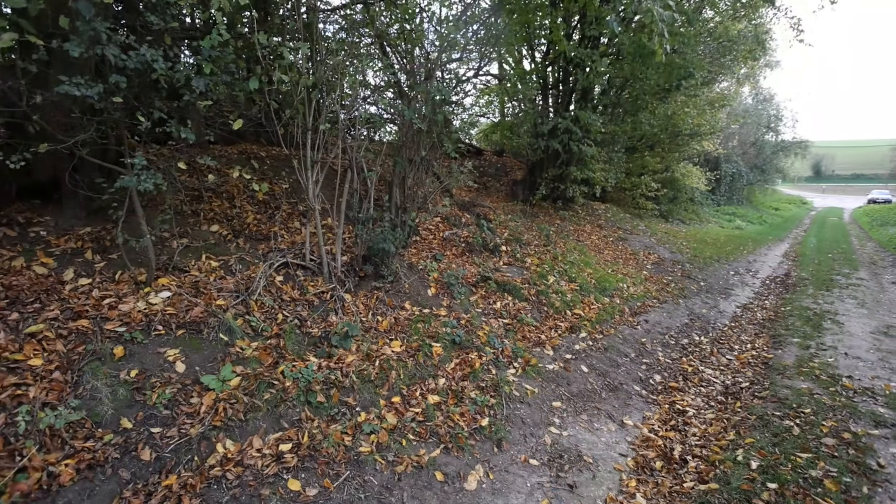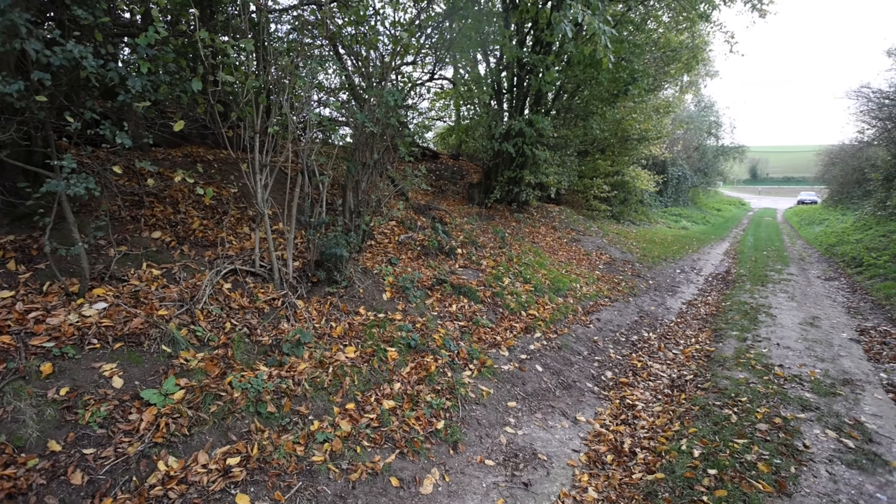One of the unique things about the attack here is that it was filmed. The mine explosion at Hawthorne Ridge was filmed, and there was some action in Sunken Lane filmed as well. A British cinematographer by the name of Geoffrey Malins was here and filmed those events on the first day of the Somme.